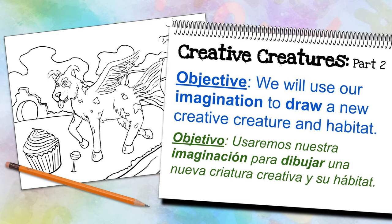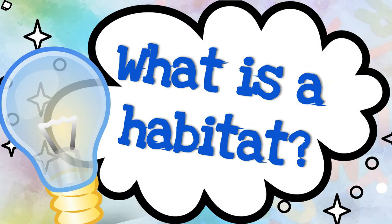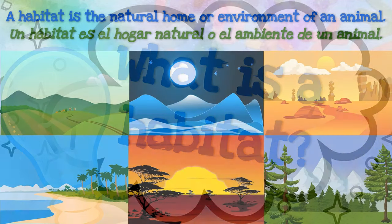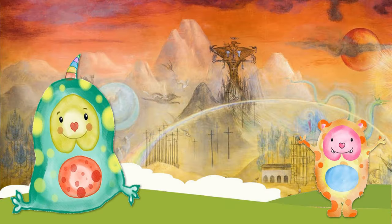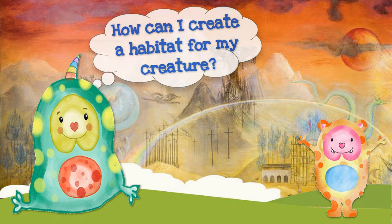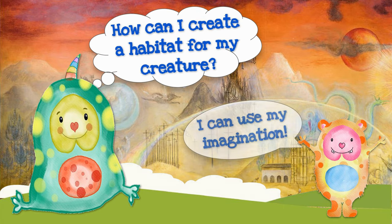Hoy, we will use our imagination to draw a new creative creature and habitat. But before we begin, what is a habitat? ¿Qué es? Un habitat is the natural home or environment of an animal. So how can you construct a habitat for your creative creature? You can actually use tu imaginación. Let's take a look at a few artists who use their imaginations to draw creative and surreal landscapes.